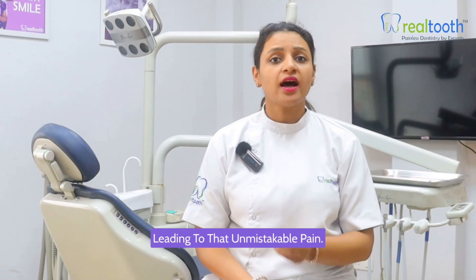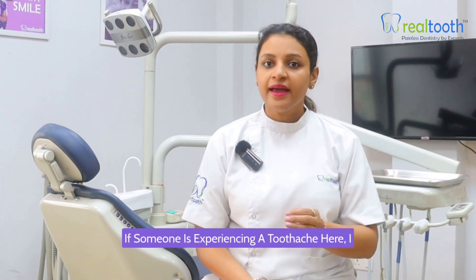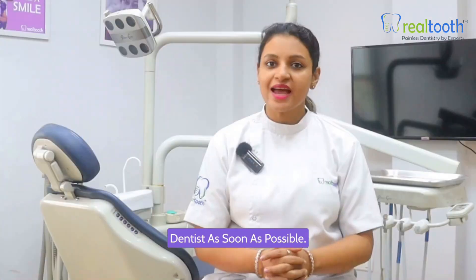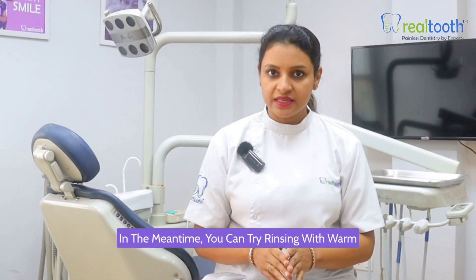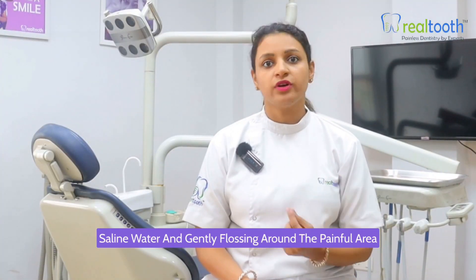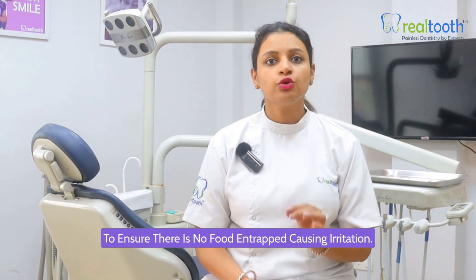Leading to that unmistakable pain. If someone is experiencing a toothache, here are some steps you should take. First and foremost, don't ignore it — schedule an appointment with your dentist as soon as possible. In the meantime, you can try rinsing with warm saline water and gently flossing around the painful area to ensure there is no food entrapped causing irritation.